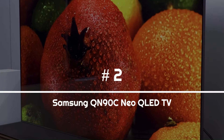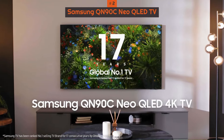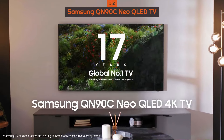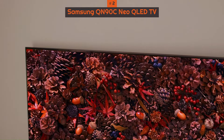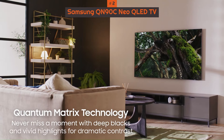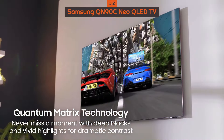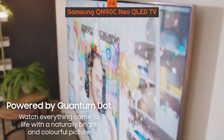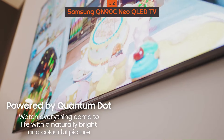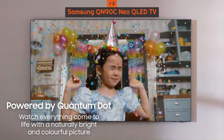Number 2: Samsung QN90C Neo QLED TV. The Samsung QN90C Neo QLED TV has almost everything you'd expect from a premium 4K mini-LED TV: outstanding HDR brightness, a good selection of sizes, consistent upscaling, ample support for a variety of content, and more. Mini-LED backlighting delivers high levels of brightness while maintaining realistic color and gradations of luminance.